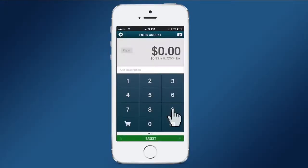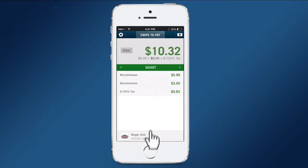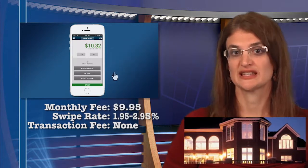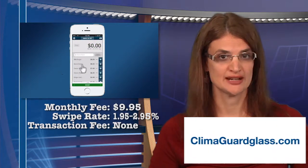SparkPay is an app that comes from Capital One. It offers two payment plans — one includes a monthly charge and one does not. The swiped rate for most cards is 2.7%. If you choose the option with a monthly charge, the rates go down to 1.95% for most cards, with no transaction fee.